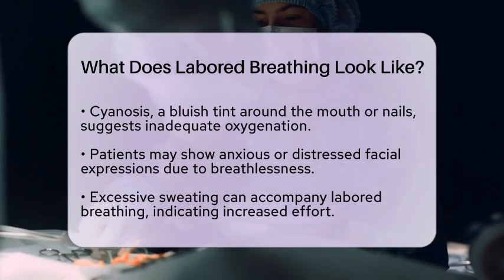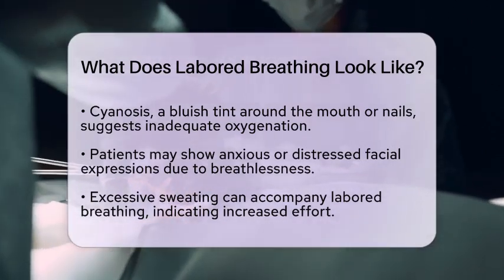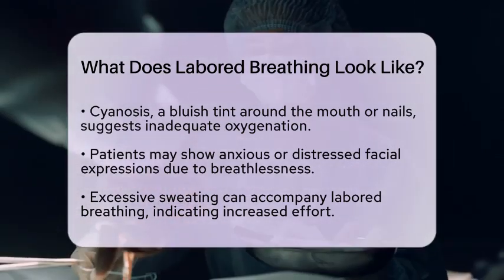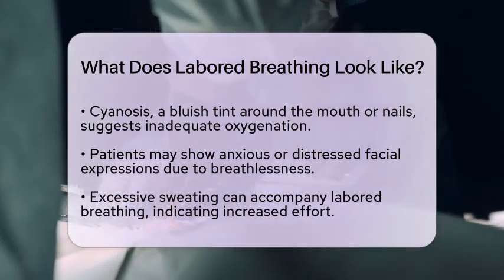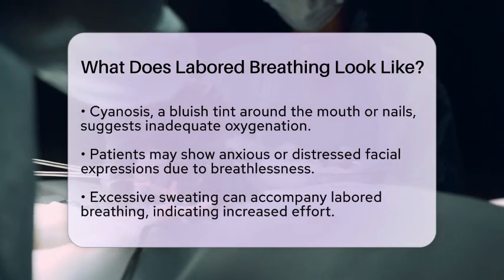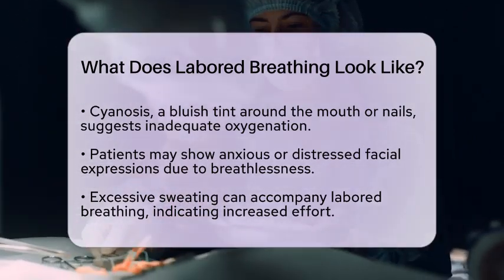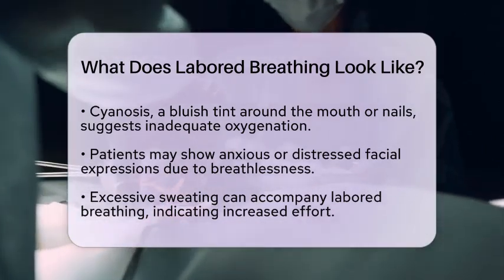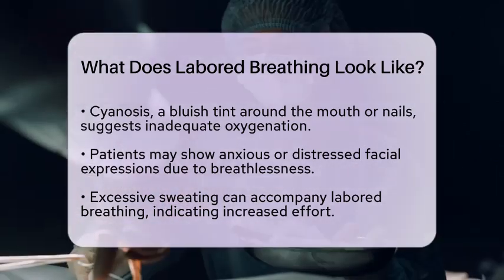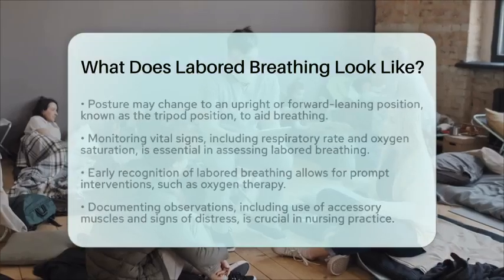Facial expressions can tell you a lot, too. A patient may look anxious or distressed due to the sensation of breathlessness. Excessive sweating can accompany this increased effort to breathe, so keep an eye out for that as well. Lastly, posture can change — patients may sit upright or lean forward, often referred to as the tripod position, which helps them maximize lung expansion and ease their breathing.